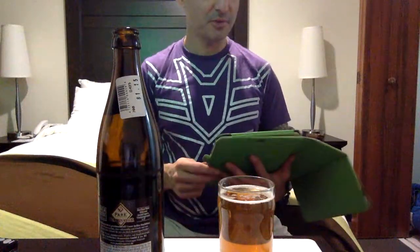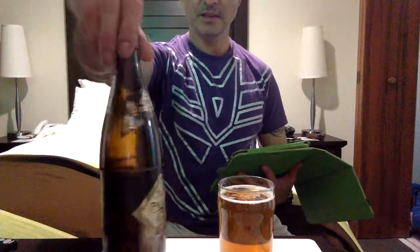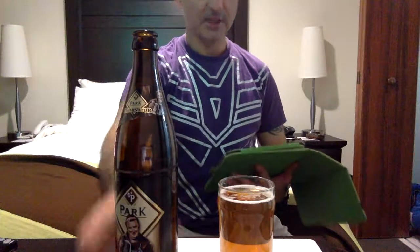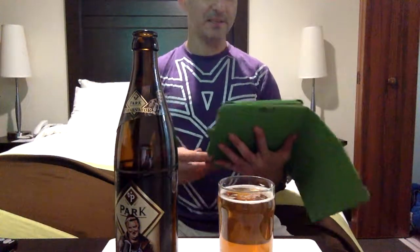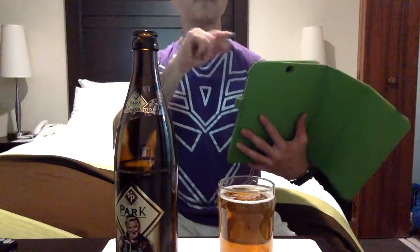I had to go to the German website. It is by Park Brewery, and it does say it's beer for bratwurst. It doesn't get decent reviews on RateBeer — it's like 77. I don't know. But this is what it says. I have to translate it from German.